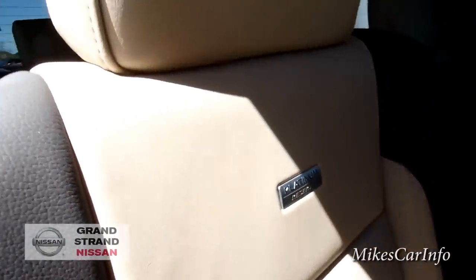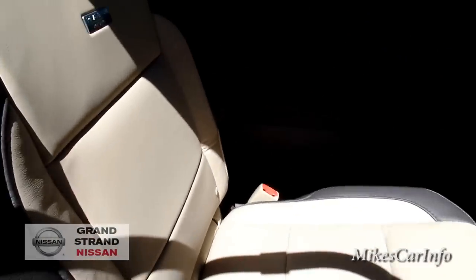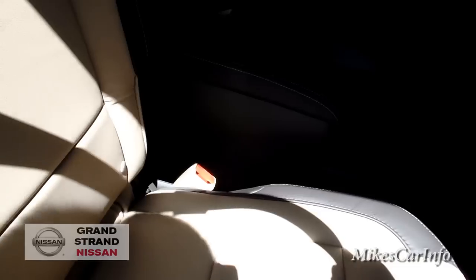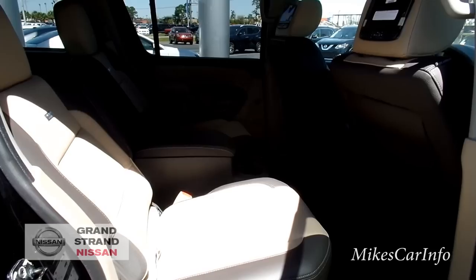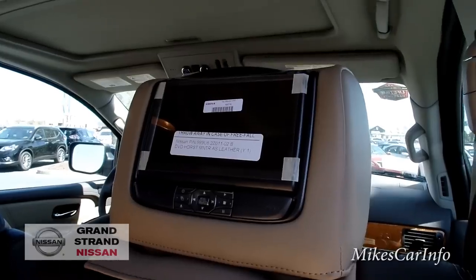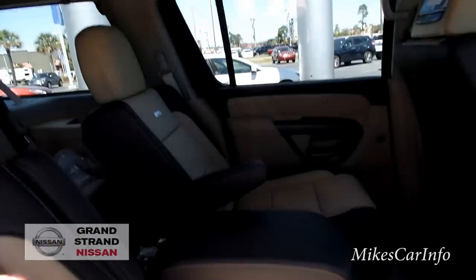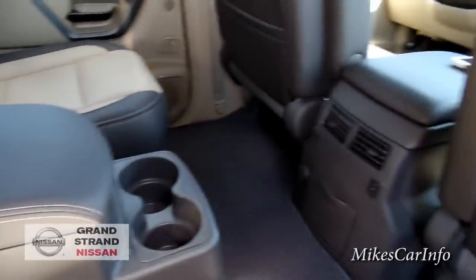Here's the second-row seat — you have the Platinum Reserve badge in the seat back here as well. This is a manual adjustment seat and you can tilt it to recline, so if you're on a long trip you can get comfortable. These are the zero-gravity seats back here as well. It does have DVD screens in the back of the front headrests so you can watch a movie, and then you've got the armrest and the big center console.